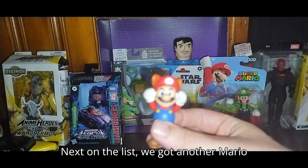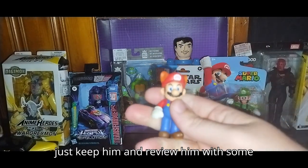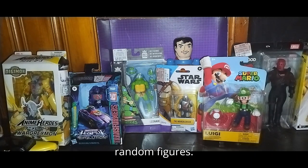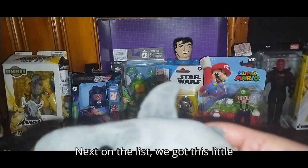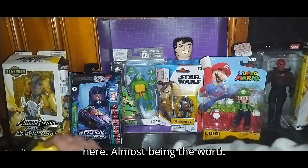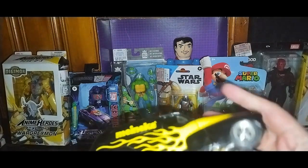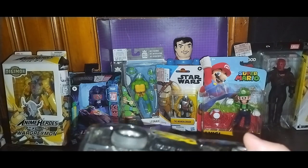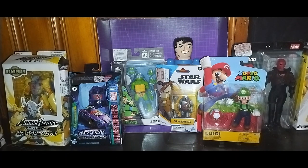Next on the list, we got another Mario figure — this is the Raccoon Mario. He does have his tail broken off, but I still love him enough that I might just keep him and review him with the random figures. Next on the list, we got this little plushy shark — I'll put that with the horror pile for Tuesday. We're almost through all the freebies here. Next, we got this die-cast car with a little key attached to it. I'm probably going to keep it on the shelf, review it as random, and then sell it somewhere down the line.